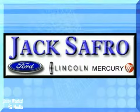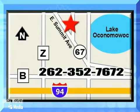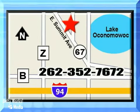Jack Safro Ford Lincoln Mercury is conveniently located two miles north of I-94 on Highway 67. Call us today.